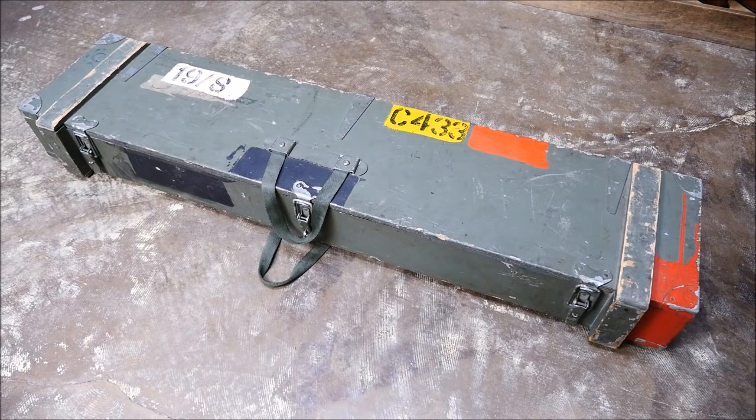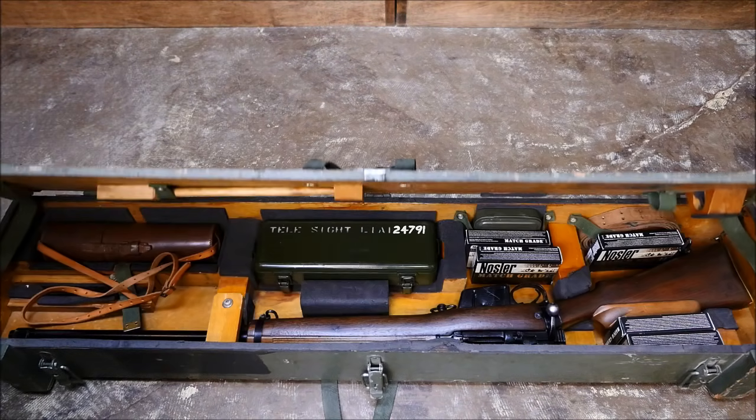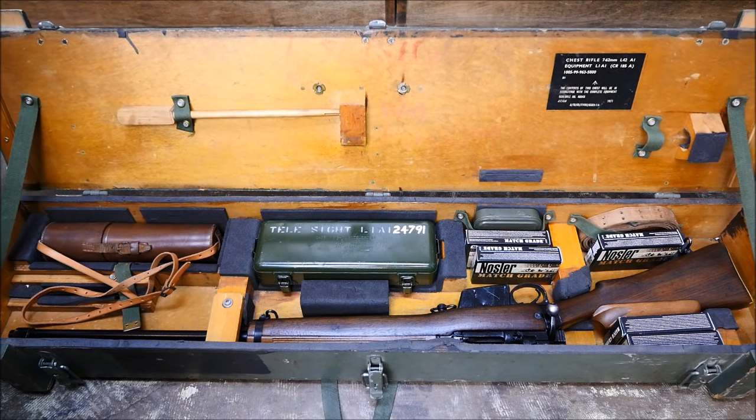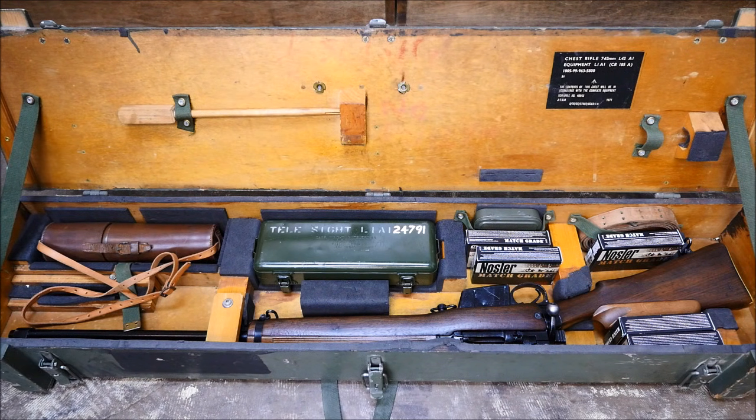What's in the box? Well, a whole lot of kick-ass. This is the British L42A1 sniper rifle, but a layman could be forgiven for recognizing it as simply a sporterized Lee Enfield. And it was England's last Enfield rifle.